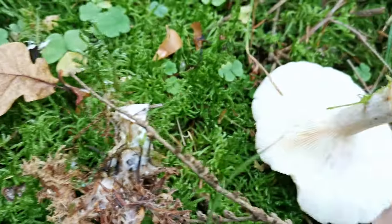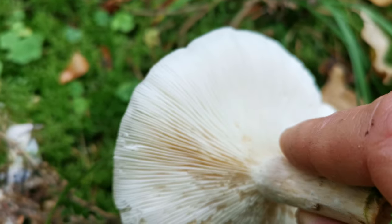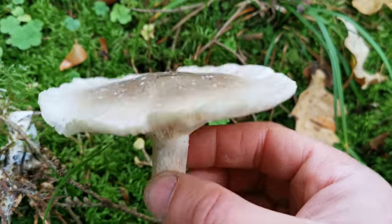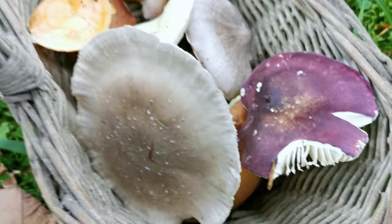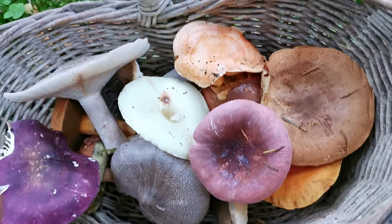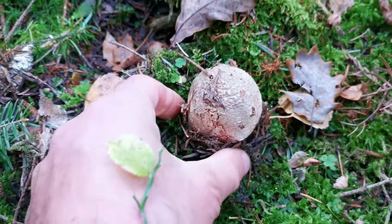Most of the mushrooms I will collect today have gills — the so-called blades underneath. I think the majority of mushrooms are gill mushrooms, and certainly many uneatable or even toxic ones also have gills. But today we are only learning new species — we don't collect them to eat. They look beautiful.